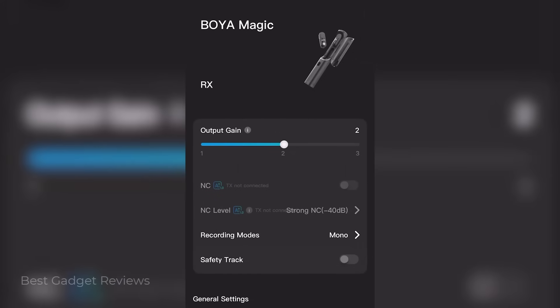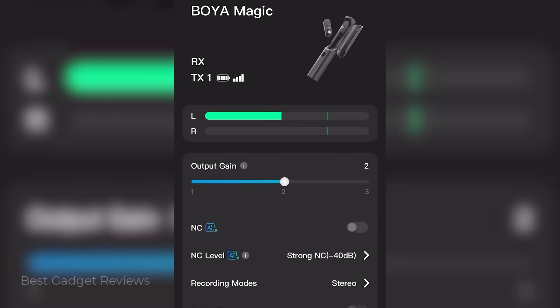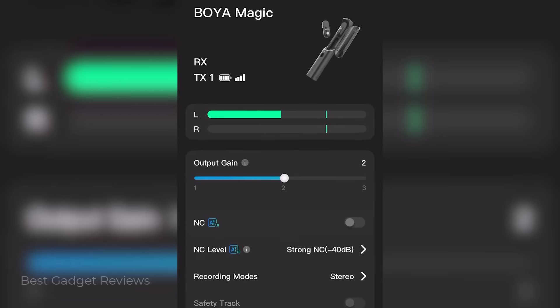When you download the Boya Central app, it gives you more control to fit your preference. You can tweak EQ presets, manage recordings, and customize your sound on the go.